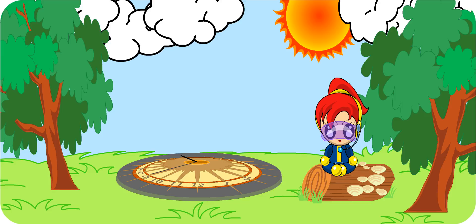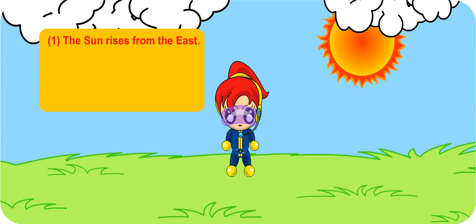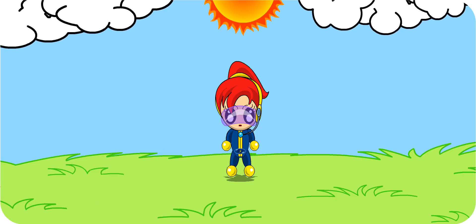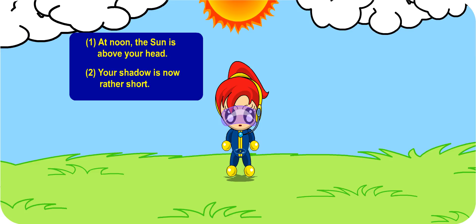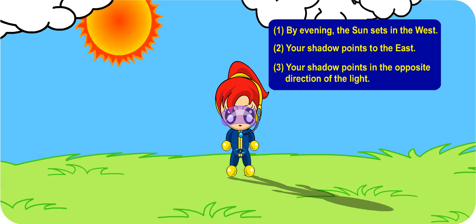Do you know that you can estimate the time of the day just by looking at your shadow? It's morning and the sun has just risen from the east. Notice that your shadow is long and it is cast in the direction of the west. At noon, when the sun is hanging right above your head, the shadow that is cast is rather short. Now it is evening time and the sun is setting in the west. My shadow is pointing to the east. Shadows point in opposite directions depending on the direction of the light.